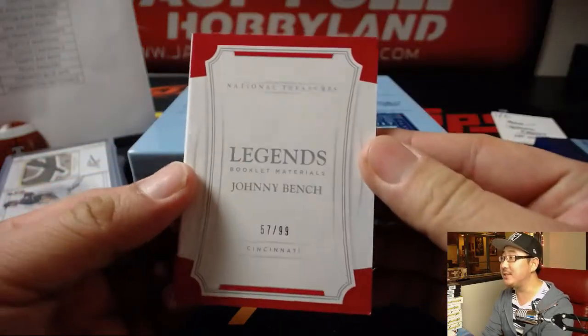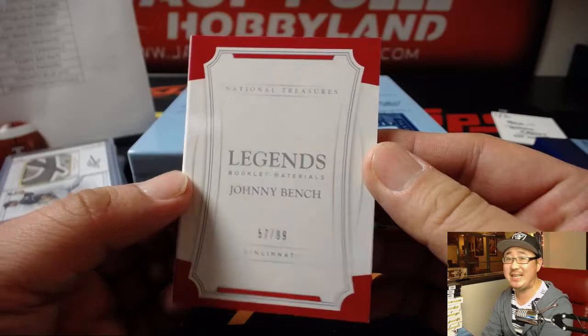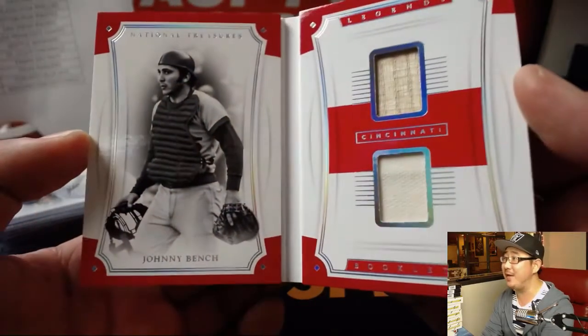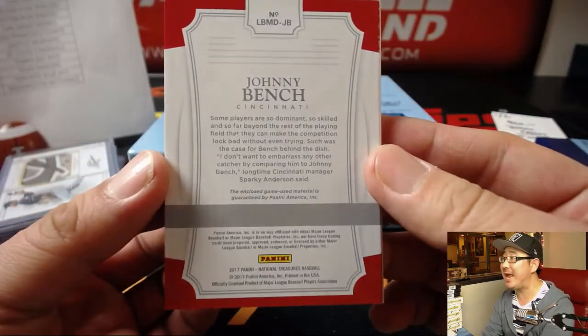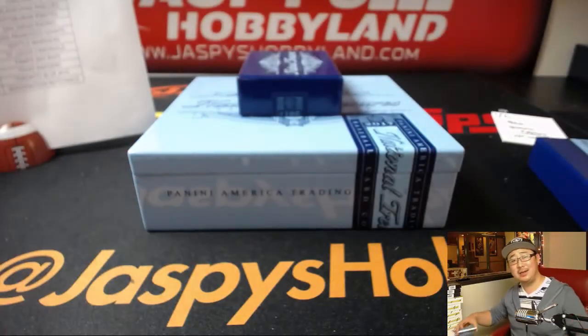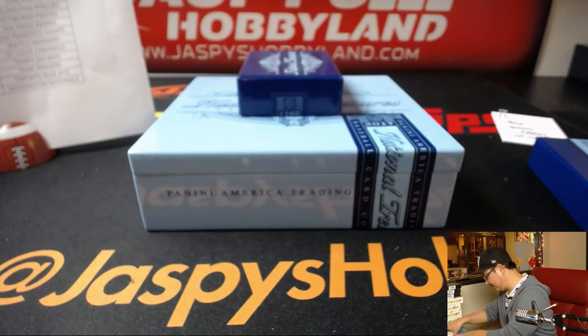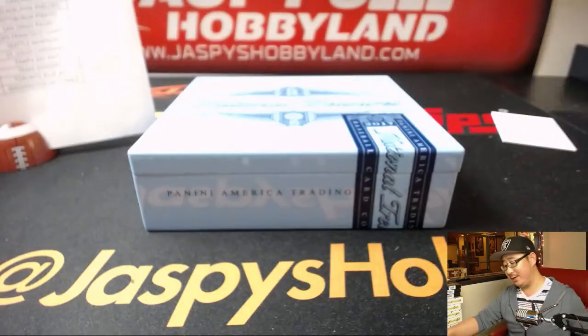The book is Legends Booklet Materials for the Red Legs, 57 out of 99, Johnny Bench. Jersey and piece of his lumber, game used materials as well. That goes to DeGroosh and the Cincinnati Red Legs. Reds were a nice value pick, folks.